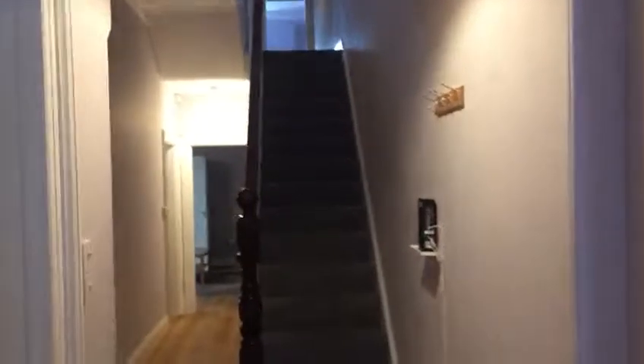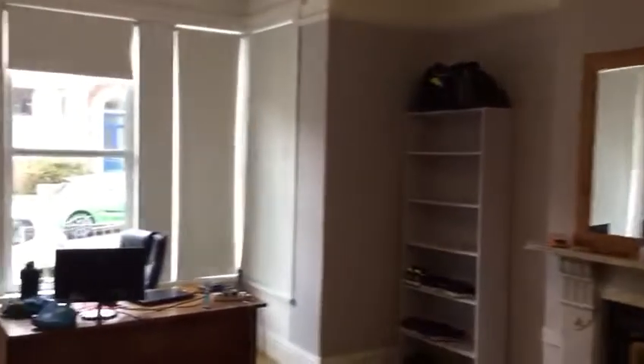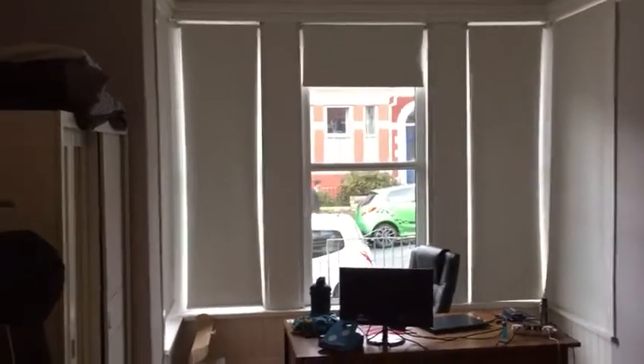So we enter the front door into the first hallway — lovely Victorian house. Nice big spacious hallway, and we are going directly into room one, which is a very large double bedroom with huge bay windows.